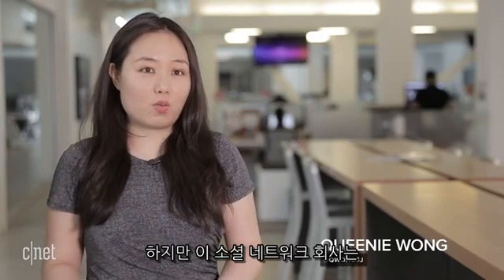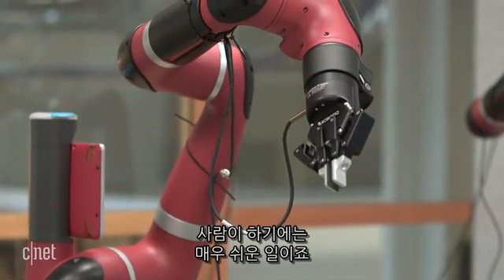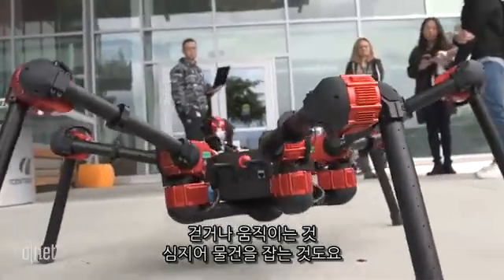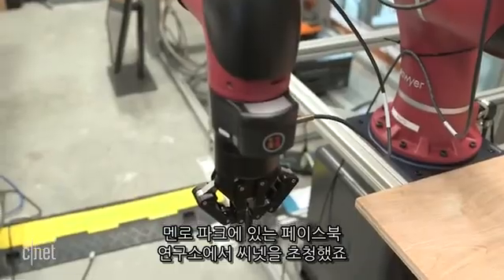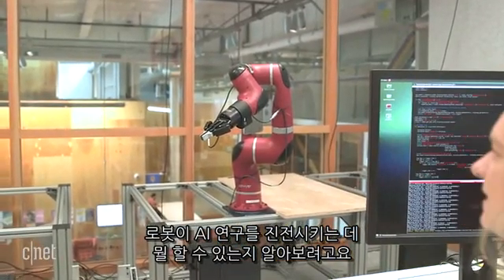So when you think of Facebook, you normally don't think of robotics research, but it turns out that the social network is working on ways to get robots to teach themselves tasks that we humans probably find very simple — which is walking, moving, or even picking up an object. CNET got invited to Facebook's lab in Menlo Park to learn more about what it's doing to advance AI research.